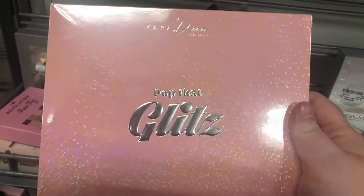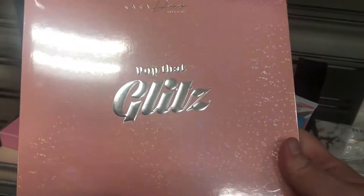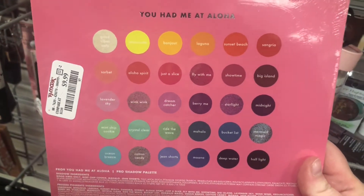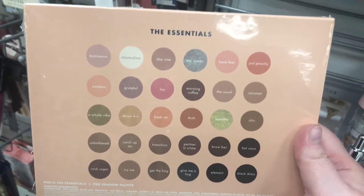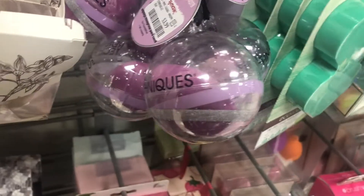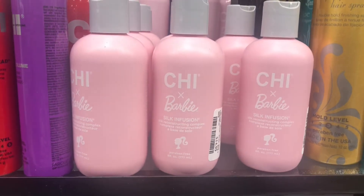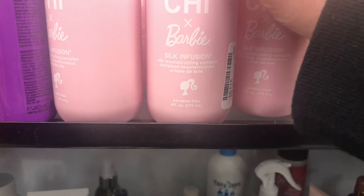Here's a Cara Duo 'Pop That Glitz' palette for $9.99 — I've heard pretty good things about Cara Duo palettes and their formula. Another Cara Duo — 'You Had Me at Aloha' — also $9.99 with a really pretty color story. Plus one called 'The Essentials,' a neutral palette, also $9.99. My TJ Maxx also got in the Chi Barbie collection from Chi — there's the Silk Infusion for $14.99.